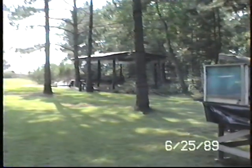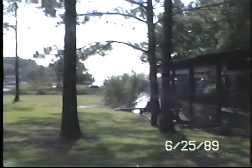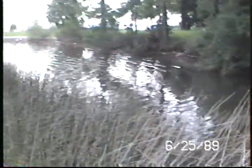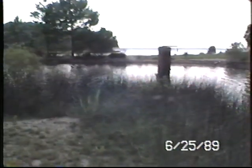Going down toward the boat dock. Here's the boat dock, looking out the boat slip, down toward the bow. This is at the boat dock, looking out the boat slip, toward the point on Mr. Sword's land.